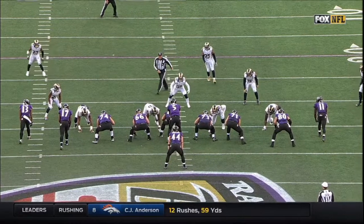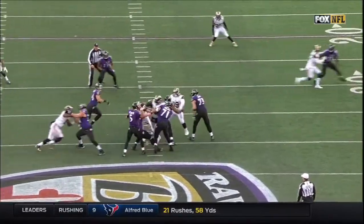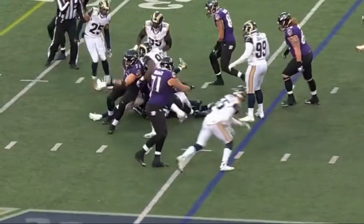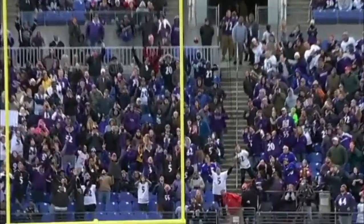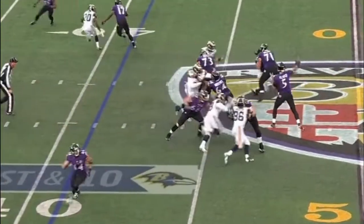Watch Joe Flacco as this play breaks down — understand how critical this situation is. If it's not there, it's not there. Don't try and force it away. Flacco hands it off, place it down. Tucker from 51. And his kick is no good. 54 seconds remaining. Tie game.